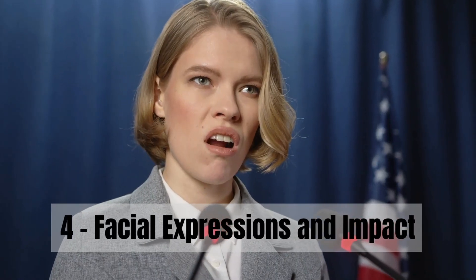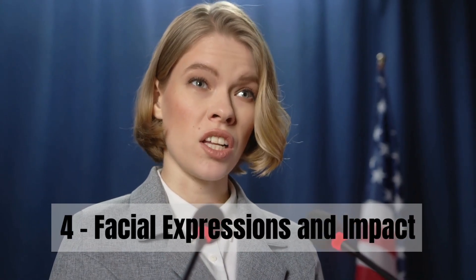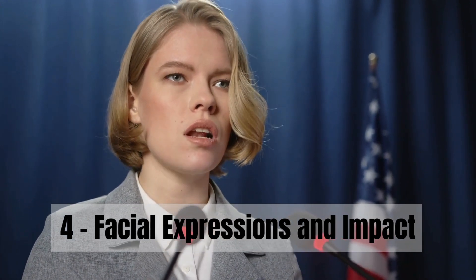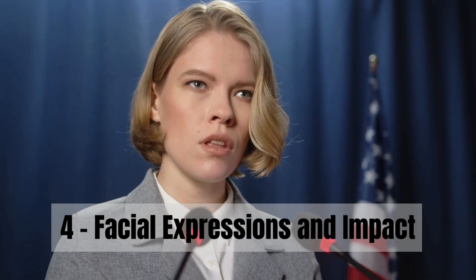In step 4, allow your face to reflect your emotions. Your facial expressions can add depth to your words, making your message more relatable and impactful.